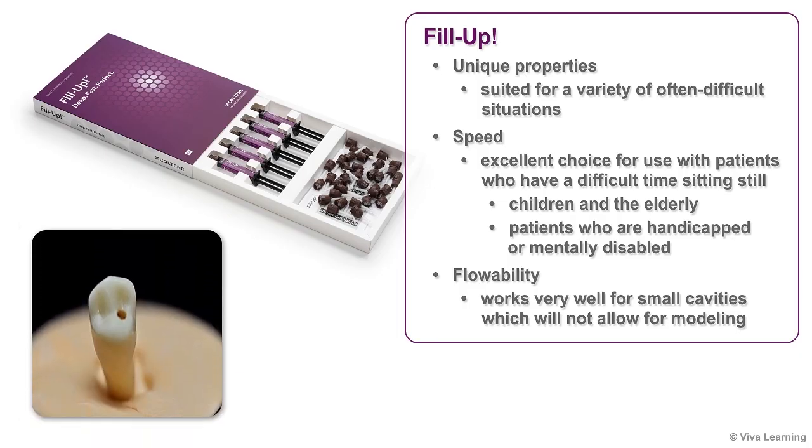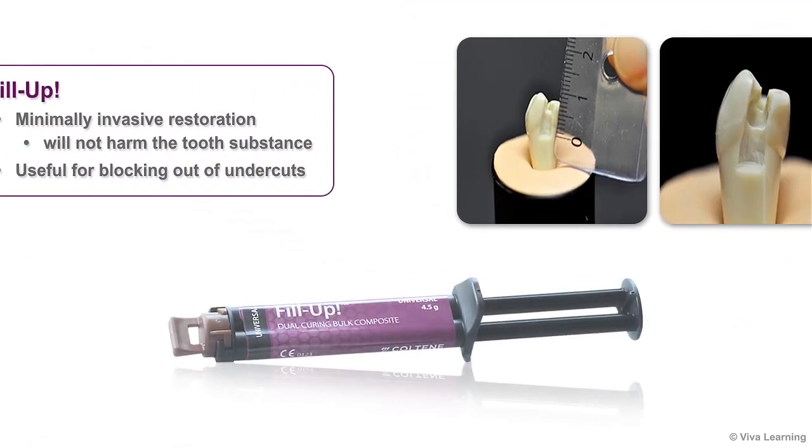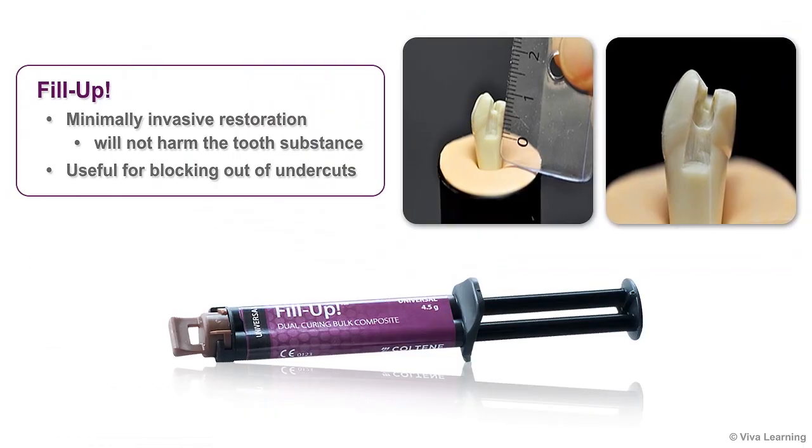Its flowability works very well for small cavities which will not allow for modeling. In these cases, Fill-Up offers the additional benefit of a minimally invasive restoration that will not harm the tooth substance, something which would not be possible with a modeling composite. In addition, Fill-Up is useful for blocking out undercuts.